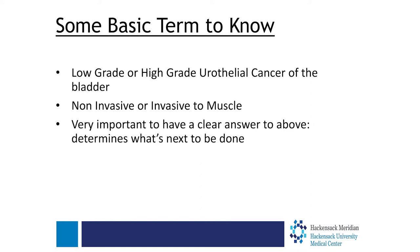Some basic terms to know: if someone is diagnosed with bladder cancer, you want to know two important facts. First, is it low grade or high grade? Second, is it invasive or non-invasive? When it's invasive, it means it has grown into the muscle. Think of the bladder like the inside of your mouth — you have a mucosa, an inner layer, then a deeper muscle layer, and an outer layer. If it is non-invasive, it's usually at the mucosa. If it is invasive, it has gone into the muscle layer. These two facts determine what will be done next.